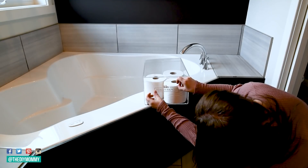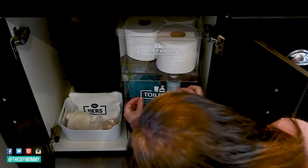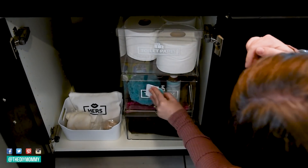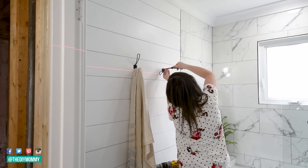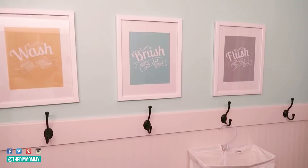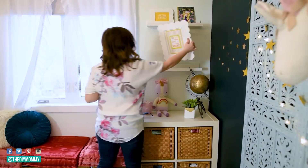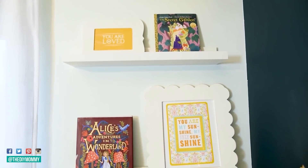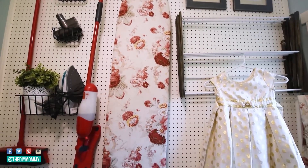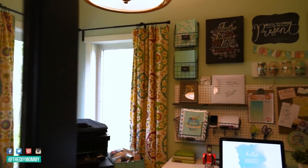The sixth most loved video was 10 home organization ideas, a collab with Cass at Clutterbug. A few of us joined in and shared our favorite organization tips and tricks — a really fun collaboration of ideas, plus I got to share some ideas with other women I truly admire on YouTube. Organization is something I personally struggle with, and I really love to share simple, attainable, easy organization ideas. I'm definitely going to continue that into 2022, so if you're looking for motivation as you start the new year, definitely check out that video.